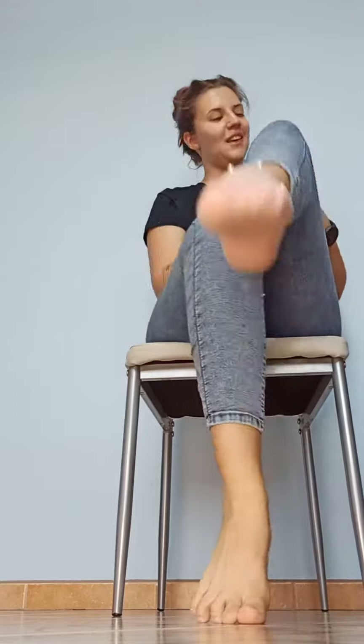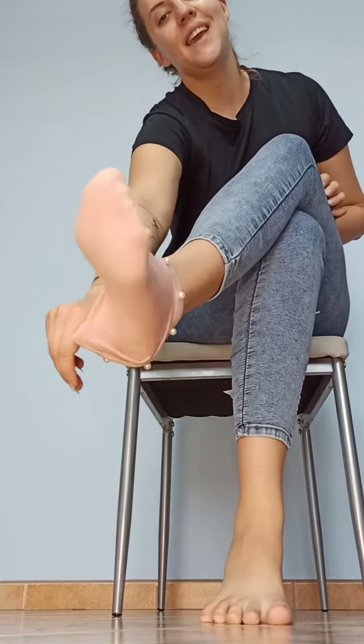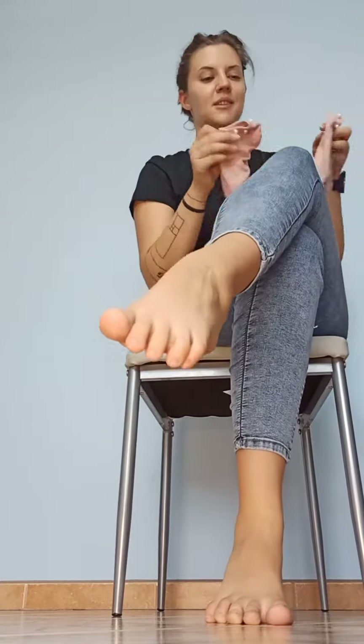Thank you for watching. Have a nice day, and I guess see you soon. Bye.